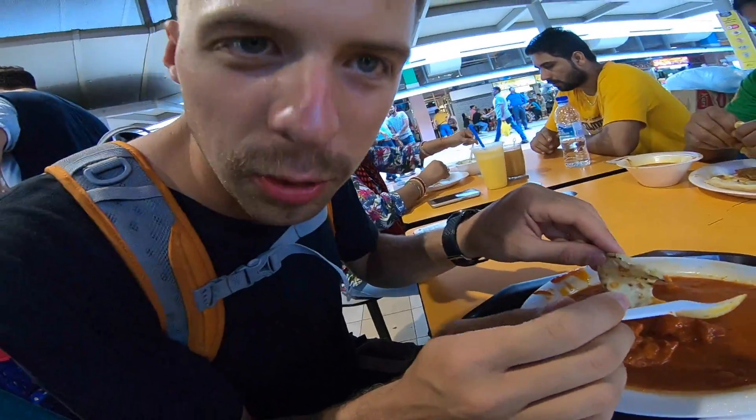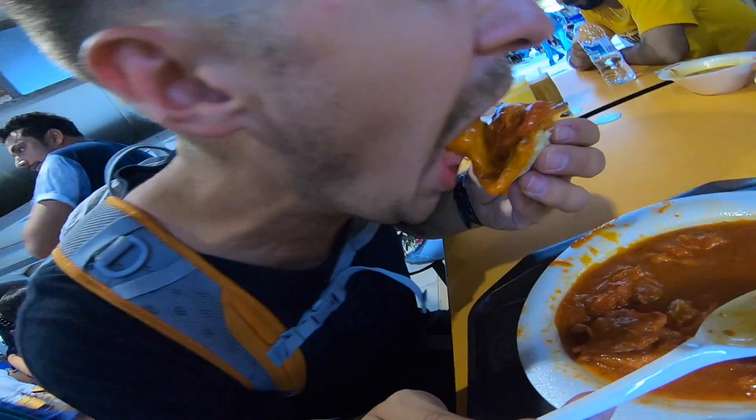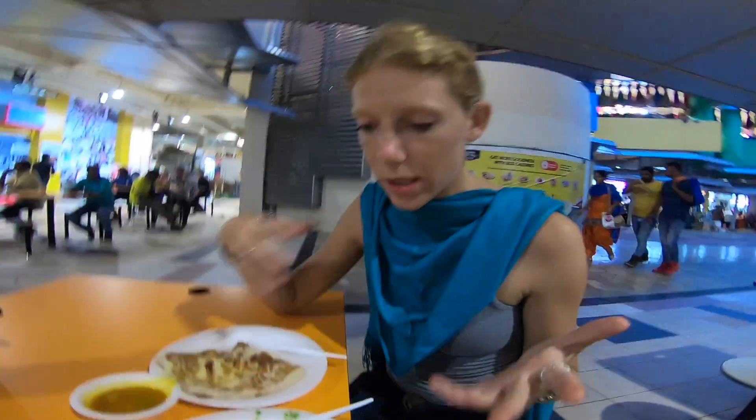We got some cheese naan and some butter chicken here. It's so tender. We're headed to Flavortown, Singapore — just got some butter chicken and a mango lassi on our way to find some mutton biryani or other things. We're in Little India, or as we call it, Flavortown.